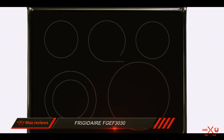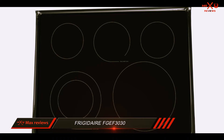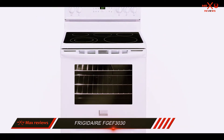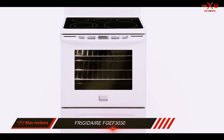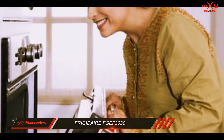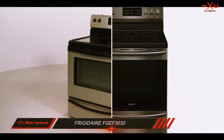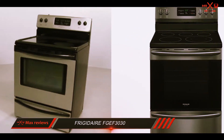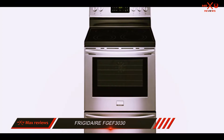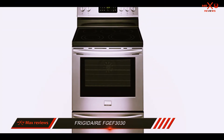You can place the two oven racks anywhere on the seven guides in the oven. This electric oven has a capacity of 5.7 cubic feet, which is enough to cook multiple large dishes simultaneously. The baking and broiling elements produce similar wattage, indicating similar preheat times for both. The baking element produces 3500 watts, while the broiling element produces 3600 watts.